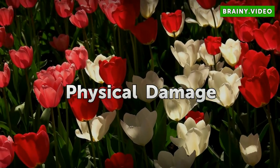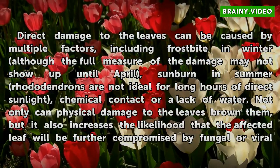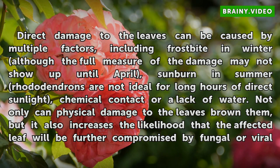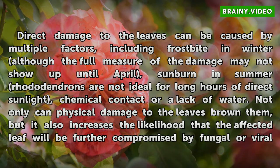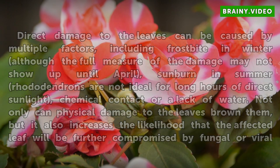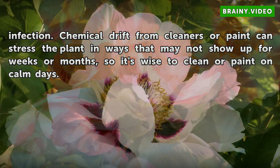Physical Damage: Direct damage to the leaves can be caused by multiple factors, including frostbite in winter — although the full measure of the damage may not show up until April — sunburn, as rhododendrons are not ideal for long hours of direct sunlight, chemical contact, or a lack of water. Physical damage to the leaves not only browns them but also increases the likelihood that the affected leaf will be further compromised by fungal or viral infection. Chemical drift from cleaners or paint can stress the plant in ways that may not show up for weeks or months, so it's wise to clean or paint on calm days.